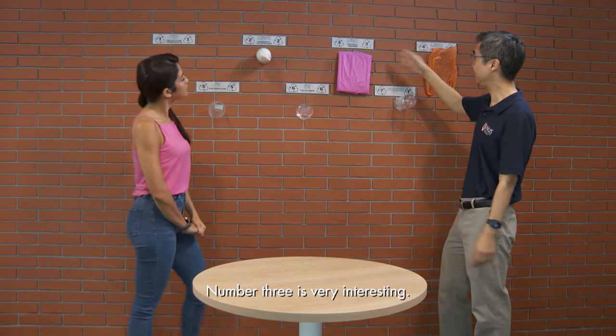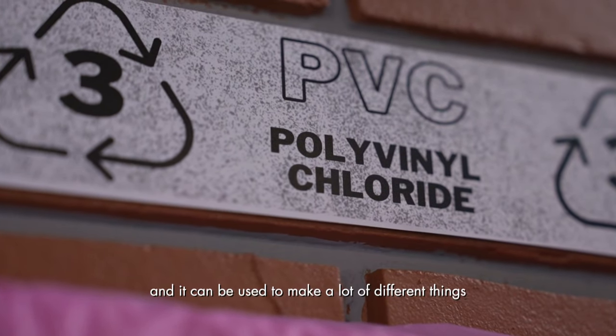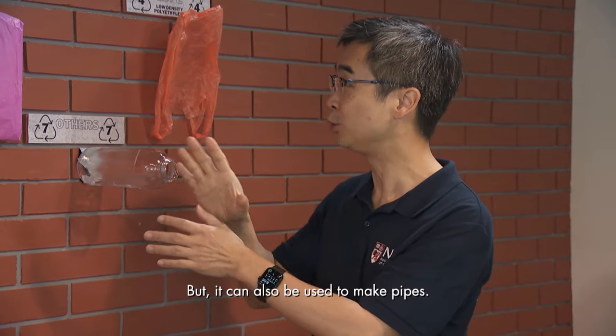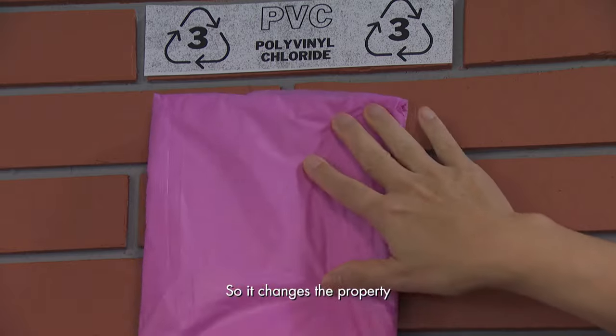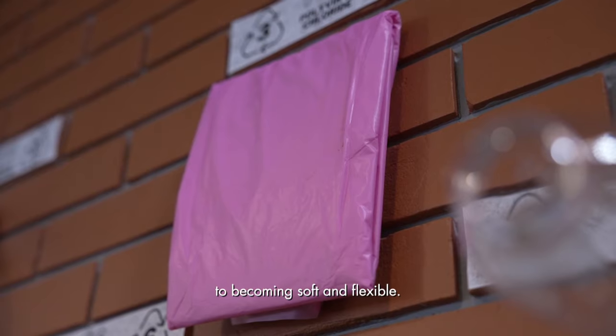Number three is very interesting — it's polyvinyl chloride, PVC. It can be used to make a lot of different things, like a raincoat, but also pipes. By adding a material called a plasticizer, which makes it soft, you change its properties from hard and stiff to soft and flexible.